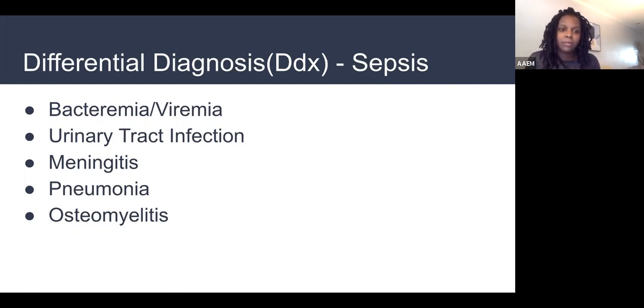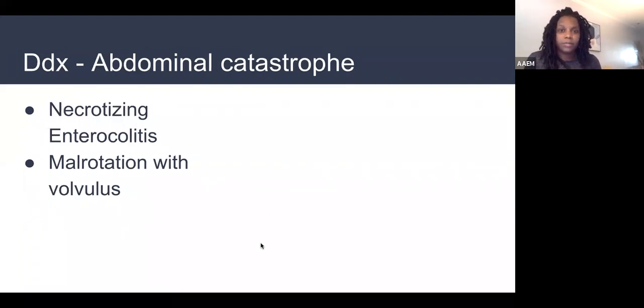Meningitis — the blood-brain barrier not being mature — needs to be on the differential. Pneumonia and osteomyelitis as well. Osteomyelitis in a newborn might look like a fussy baby who's not eating well and no longer moving their right arm. Something equally important is abdominal catastrophe — is there dead bowel somewhere in this baby? Is this baby inconsolable, uncomfortable, vomiting, not passing stool, having a distended abdomen? The most common in the neonatal period is necrotizing enterocolitis, where bacteria from the intestinal lumen translocates into the intestinal lining and can spread to the bloodstream.